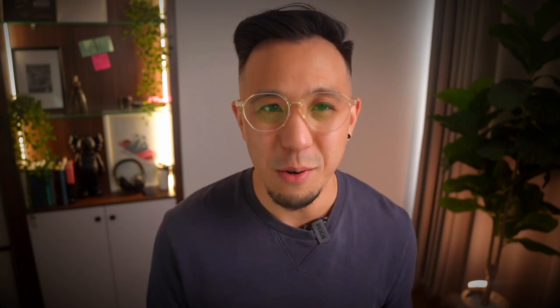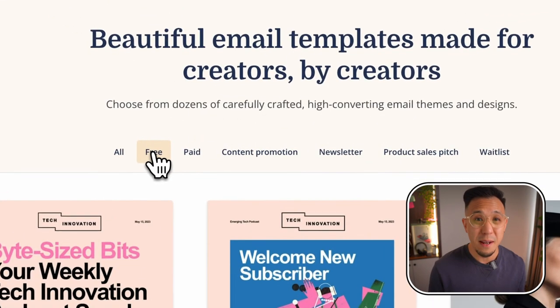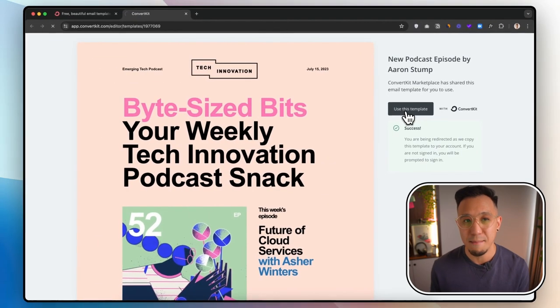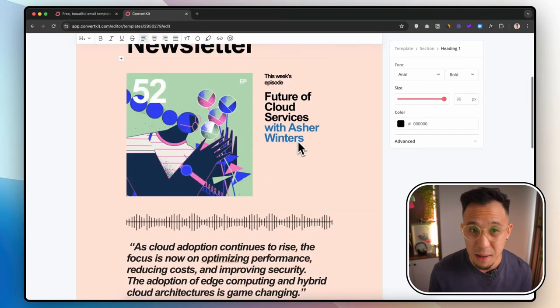Here is how you do it. First, go to convertkit.com/marketplace. Find the email template you like, or filter by type — whether it's free, paid, newsletter, and so on. Click on it and then use this template. If you're signed in on the browser, it will jump directly to the template where you can get started and write your email.